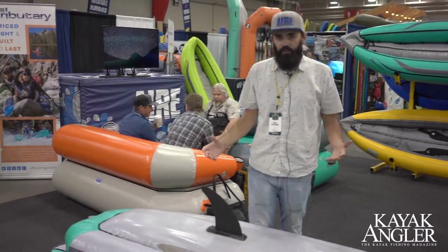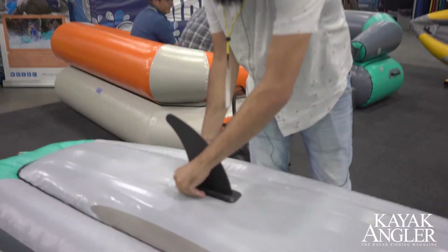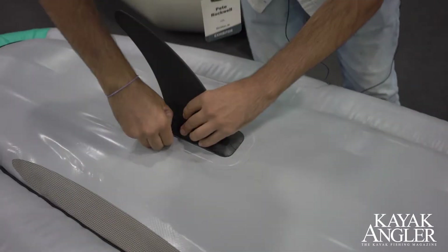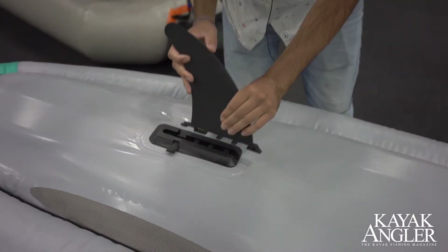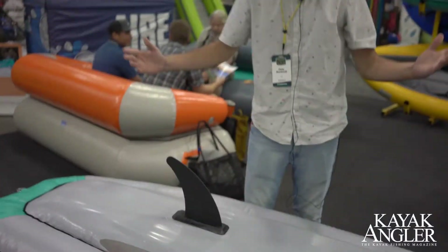Another feature of the IK Angler is this removable fin to aid in tracking. It operates with a simple button — slide in, pop it down, snap it in and you're tracking well.